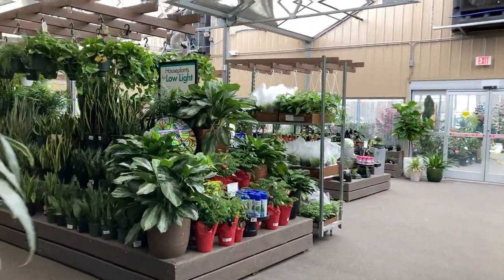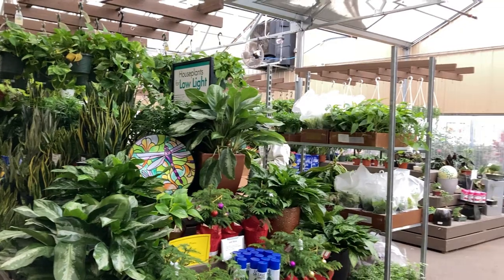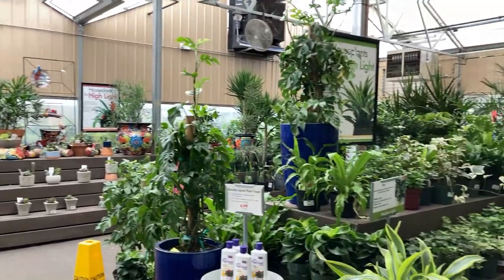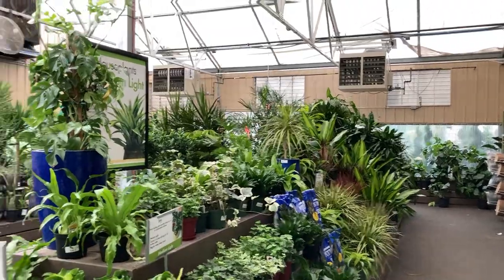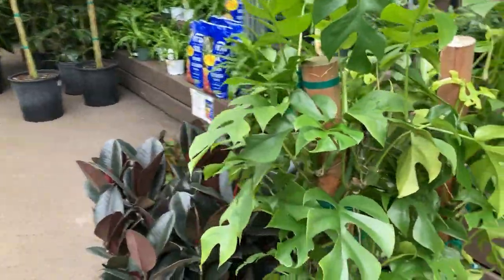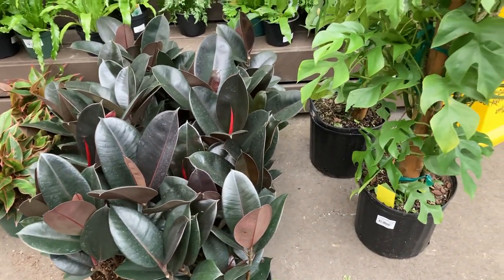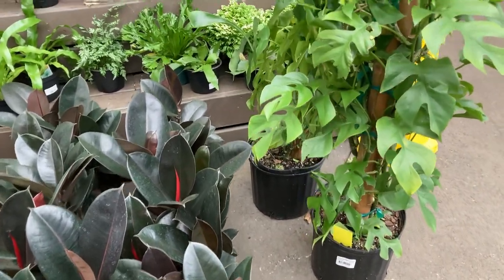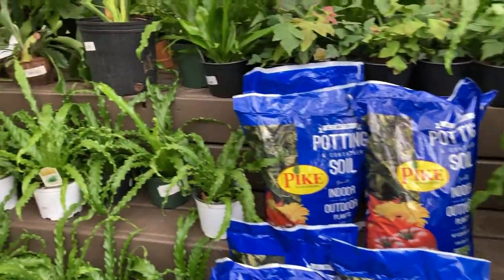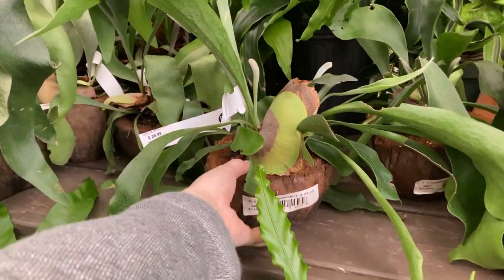Oh, they got a bunch of new stuff in here! They're really good about letting me dig through all the new plants and pick. These are really pretty — they're super full. I think they're $79 for the rapid apora. Some ferns — I don't think that's bad for such a big plant. I also think this is a really good deal: $29 for these big staghorns.